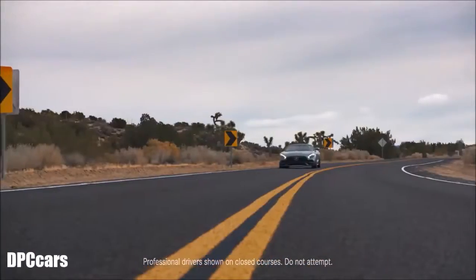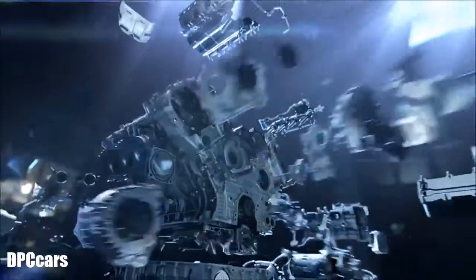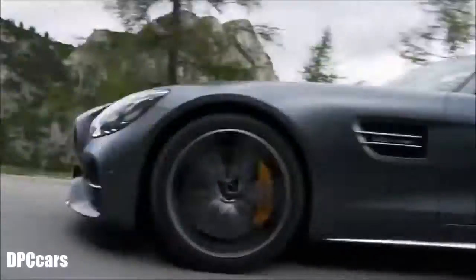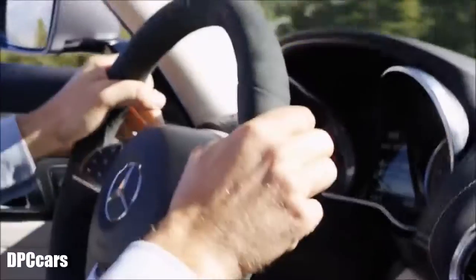the creation of the Mercedes-AMG GTC Roadster. It's powered by a hand-built 4.0-liter V8 bi-turbo engine capable of delivering 550 horsepower. It'll take you from 0 to 60 in 3.7 seconds to a top speed of 196 miles per hour.